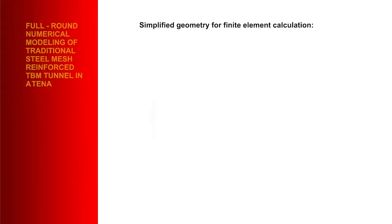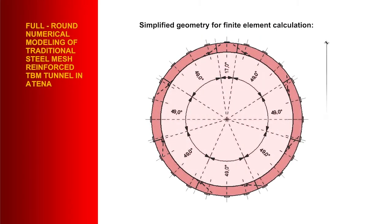The ring had an internal diameter of 2.59 metres, and each segment was 180 millimetres in thickness by 1 metre wide.